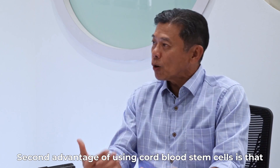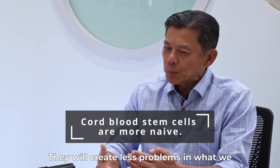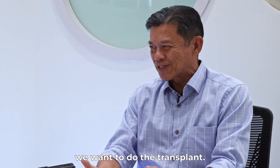The second advantage of using cord blood stem cells is that these stem cells are a little bit more naive. They will create less problems in what we call graft versus host disease as and when we want to do the transplant.